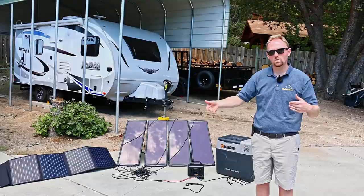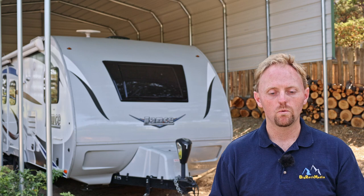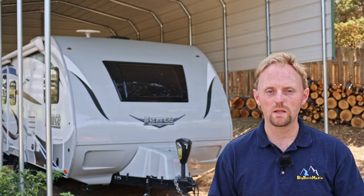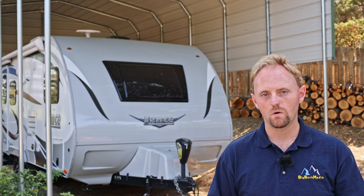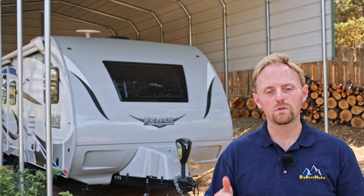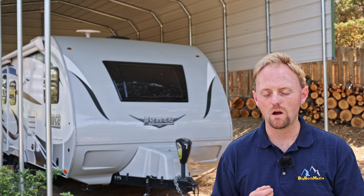For boondocking power, we have not gone the way of a big inverter with lithium batteries — we decided that wasn't a good return on investment. What we do instead is run a 2,000-watt Yamaha inverter generator, which works really well. I would say though: get a 3,000 or 3,500-watt generator even though it's heavier, because then you can easily run the air conditioner. I have the small AC on this Lance — I think it's 10,000 BTU — and the 2,000-watt generator barely starts it, especially at higher elevation. I'm doing a video on generators soon, so stay tuned.